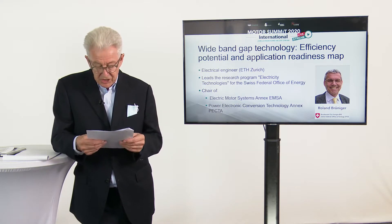Thank you very much, Konrad, for this nice introduction. Hello to everybody. I would like to introduce to you a new program, which is mainly about a new technology called wide band gap technology. I will give you a short introduction, then tell you a little bit about the mainframe, then some of the results we have achieved in the first phase, and then a little outlook on what we are going to do in the next phase.